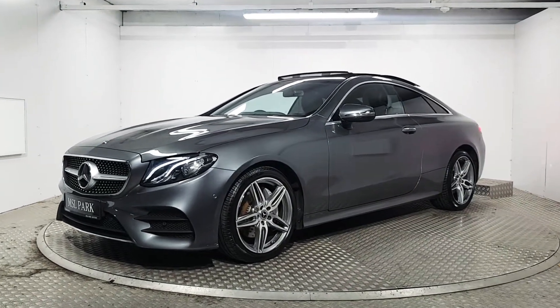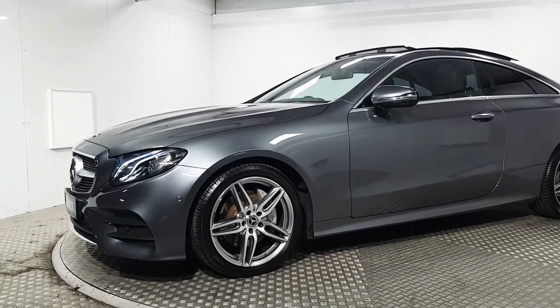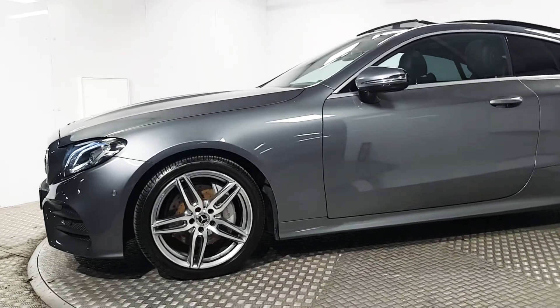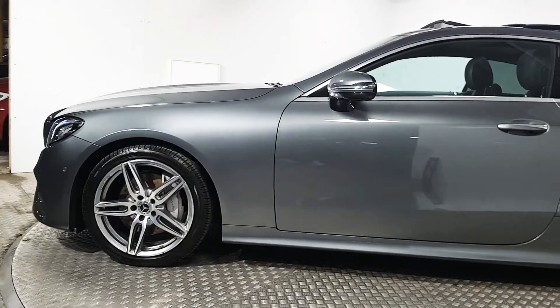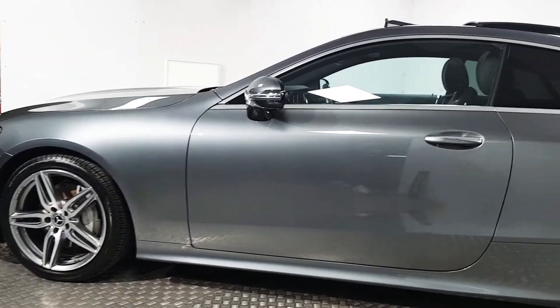Welcome to MSL Park Motors Mercedes-Benz. This is a beautiful E220 diesel AMG Premium. What all that means is basically this is the top of the range car. Being the AMG, that gives you your body kit so it looks more aggressive and more sporty. You gain your upgraded 18-inch alloy wheels and the upgraded brake system.